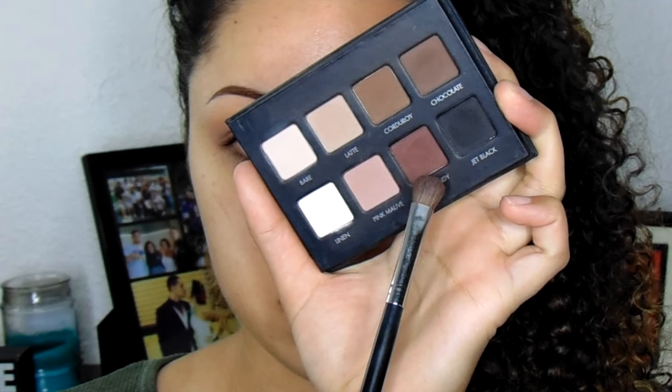Then I'm blending out the harsh lines with my fluffy brush again. Shout out to Kathleen Lights — these shadows are amazing. To add a little more depth, I'm taking the color Burgundy from my LORAC Pro Matte palette and lightly blending that into the crease. I didn't want it too dramatic — I wanted to keep it romantic but glam at the same time.